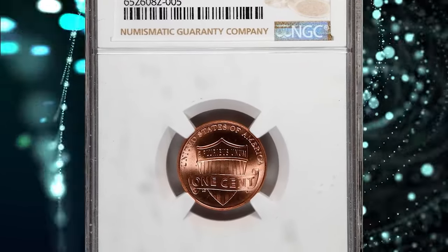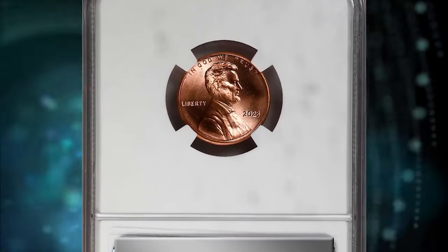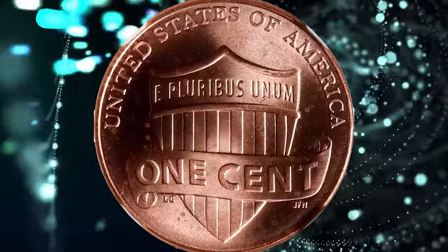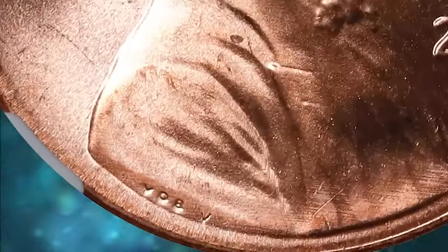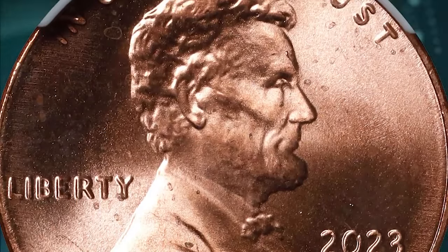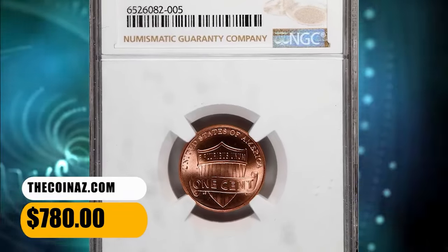Number 8: 2023 Lincoln Cent with Extra V in Exergue, graded as MS68 Red by NGC. According to Stack's Bowers, a stellar example of this newly discovered variety which shows what appears to be an extra letter V following the designer's initials VDB along the bottom of Lincoln's portrait. This variety was identified earlier this year, but although NGC has certified over 80 specimens in all grades, less than 10 have been graded MS68 RD. This highly sought-after specimen ended up selling for $780.